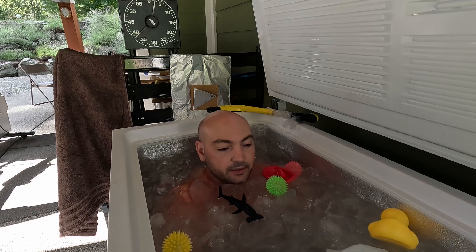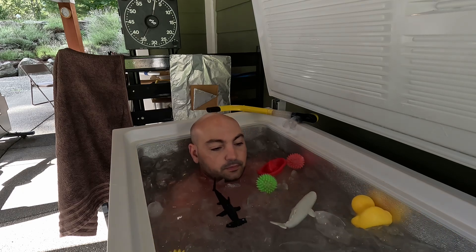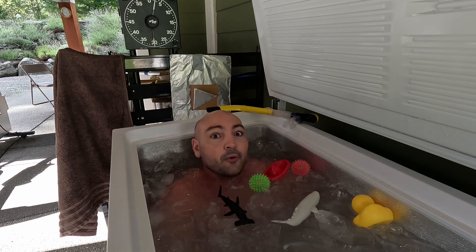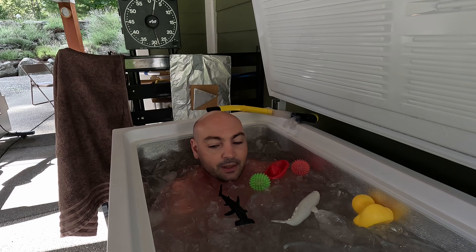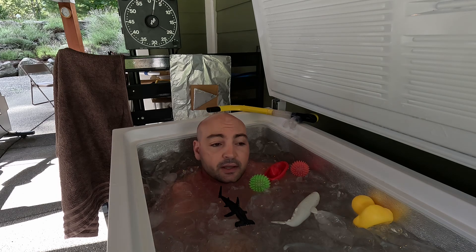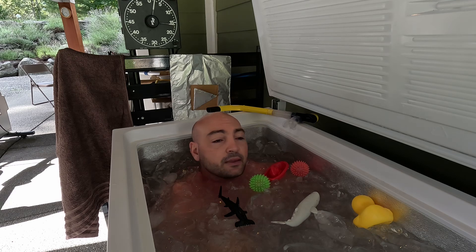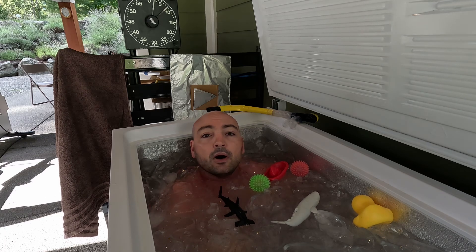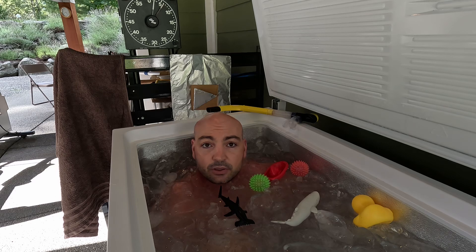Still lots of ice in here. Two and a half minutes — already halfway there. Comment, share, like, subscribe. Share with me your ice bathing or sauna experience, or your lake, river, or ocean experiences.